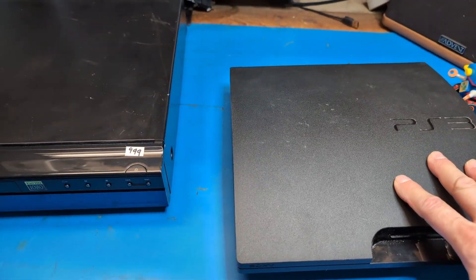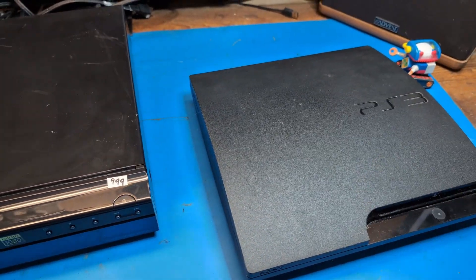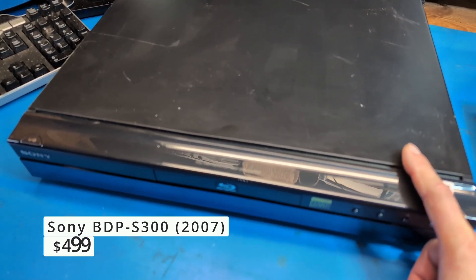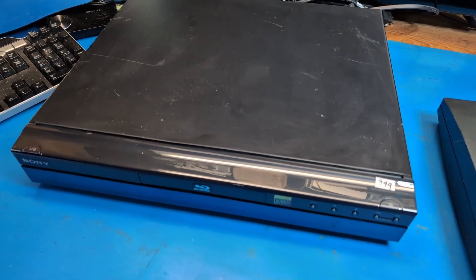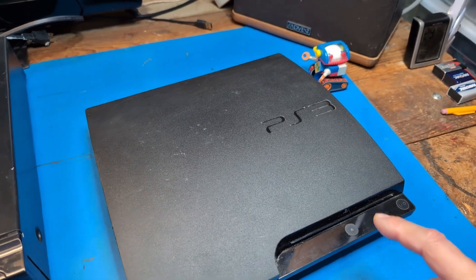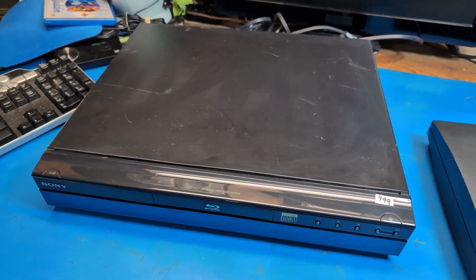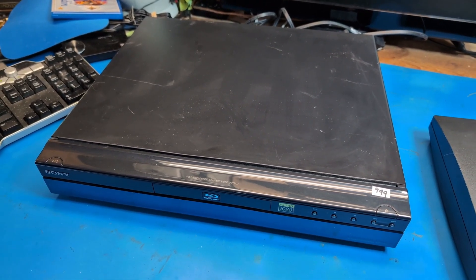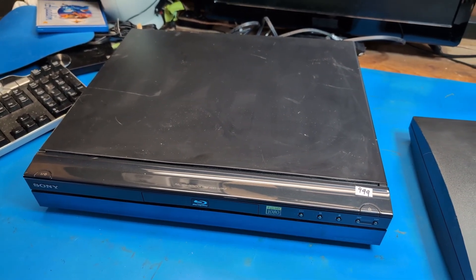This particular PS3 is from 2009. Going backwards in time a little, the BDP-S300 is from 2007 and went for about $500, which was more than the original PS3 cost. There isn't a whole lot of case to be made for this compared to a gaming system that could do so much more. But this does have a few features you couldn't get on a PS3, and we'll look at those next.